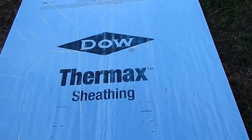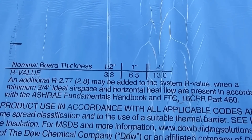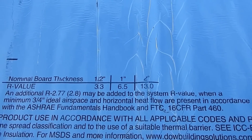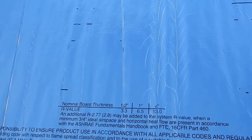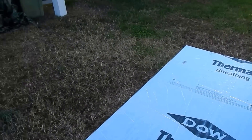Right here it gives you the R-value — it's R-13, two inches thick. Good stuff. We'll get back with some more updates later.